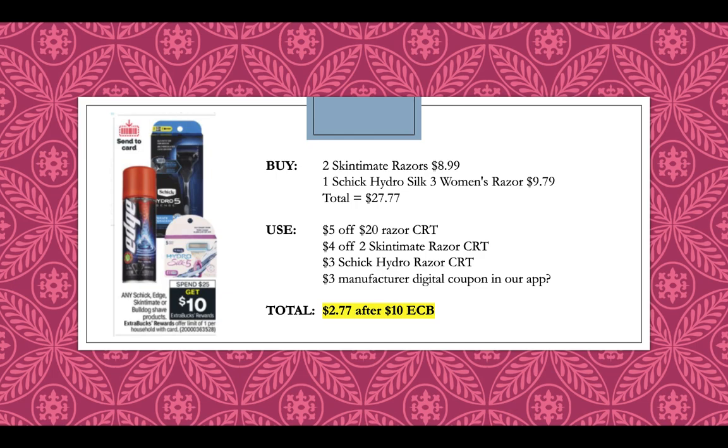Schick Edge, Skin Intimate, or Bulldog shave products are going to be spend $25, get $10. The best deal is to pick up two Skin Intimate razors for $8.99 — those are the disposables — and one Schick Hydro Silk 3 women's razor for $9.79, totaling $27.77. Use a $5 off $20 razor CRT, a $4 off 2 Skin Intimate razor CRT, and a $3 off Schick Hydro razor CRT. We're also getting a send-a-card coupon, likely a $3 value, so you'd pay $2.77 after getting back a $10 extra buck.